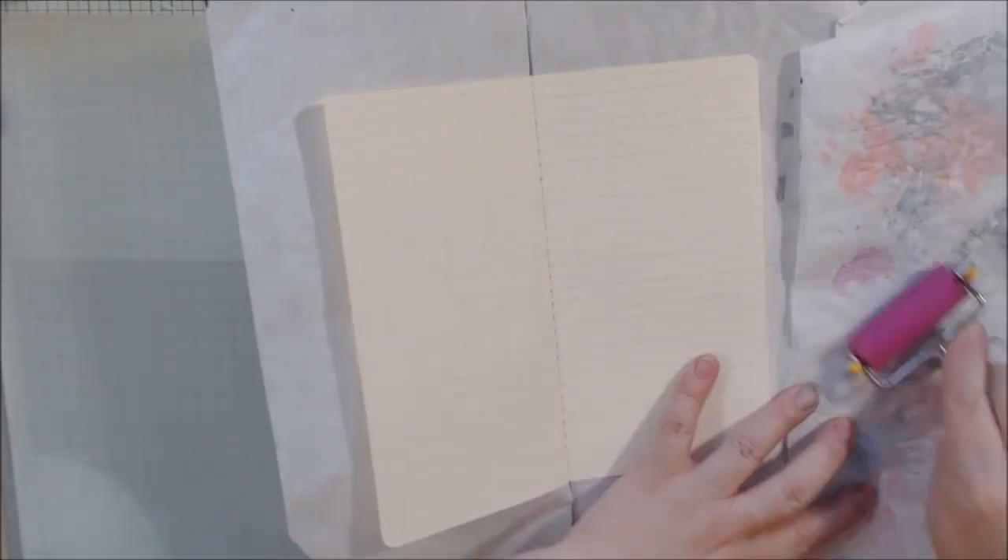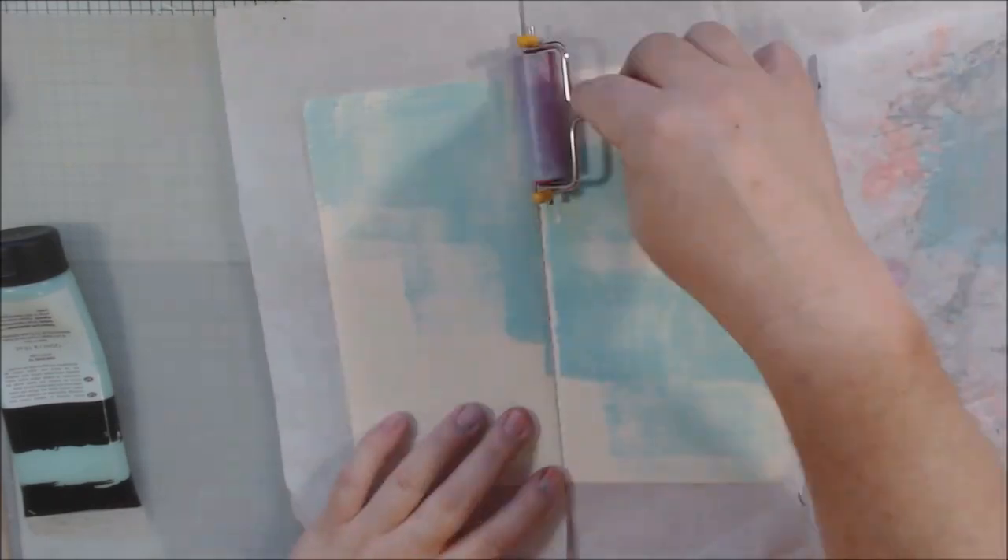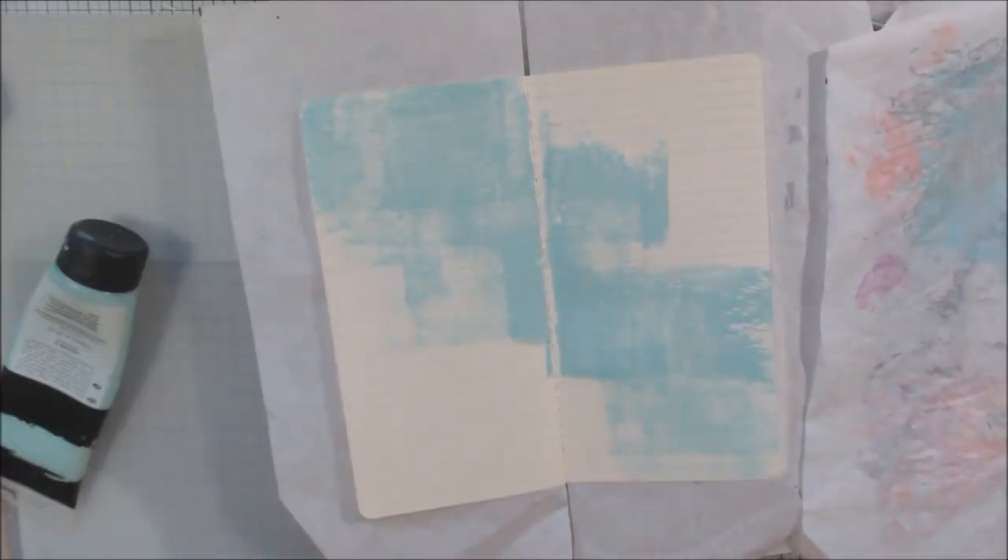This is a daily art journaling challenge with prompts — the prompts are names, goofy names that give you kind of a hint of what type of character it should be, and you can make the characters in any way you want.